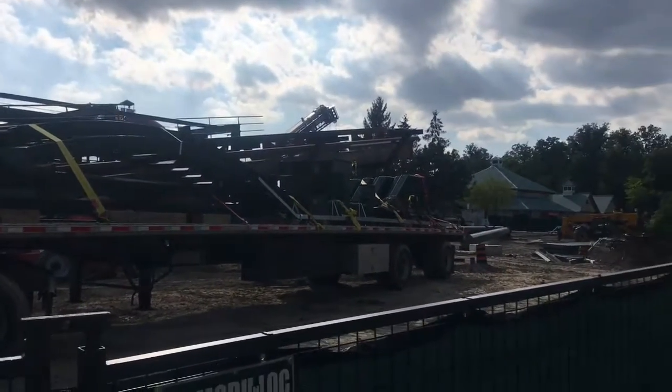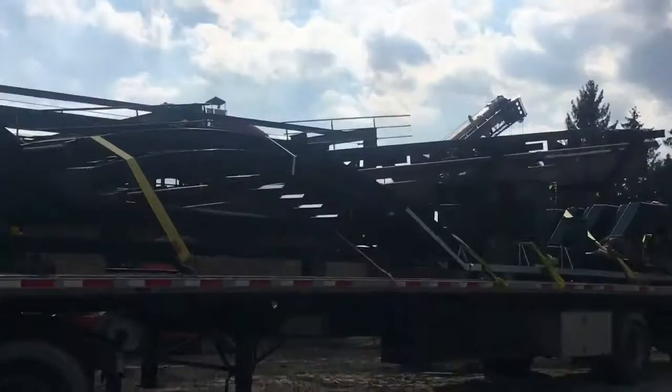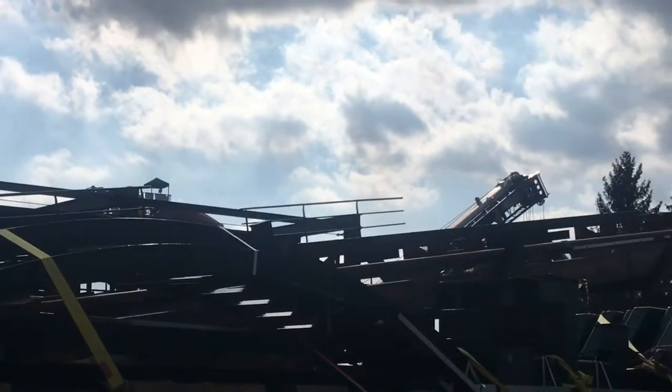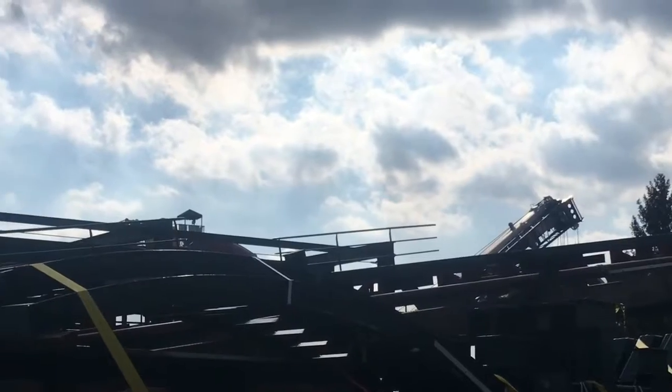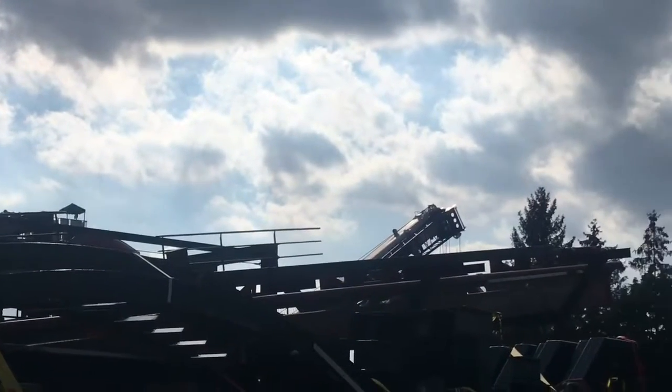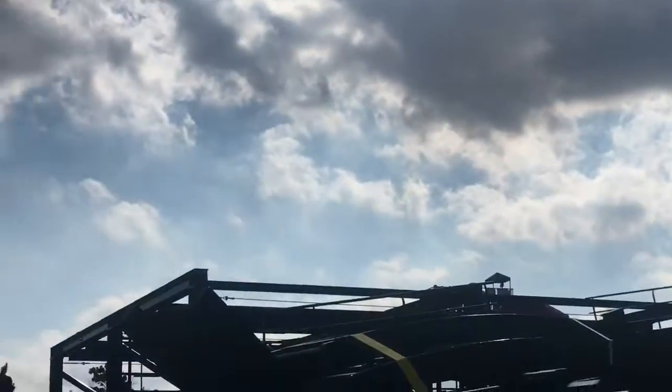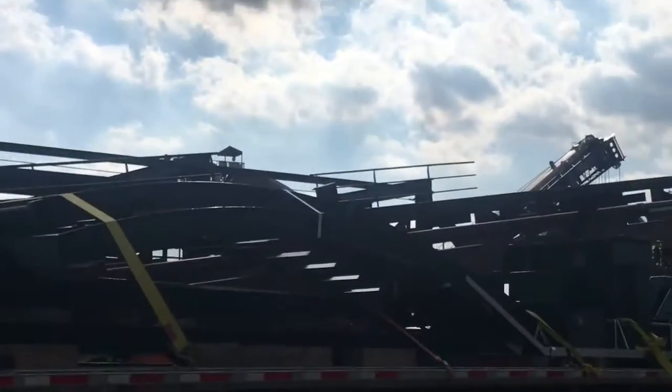Alright guys, not much is going on today. They brought in the bottom stairs for the catwalk supports and a catwalk.